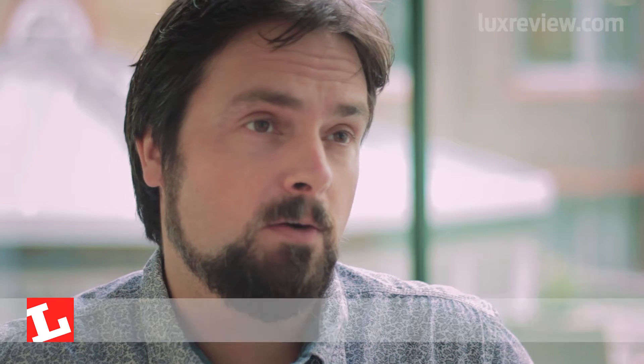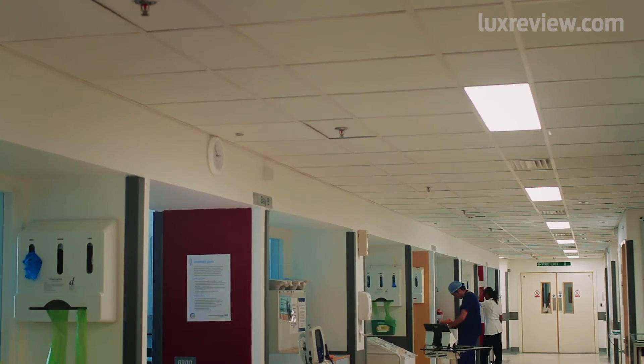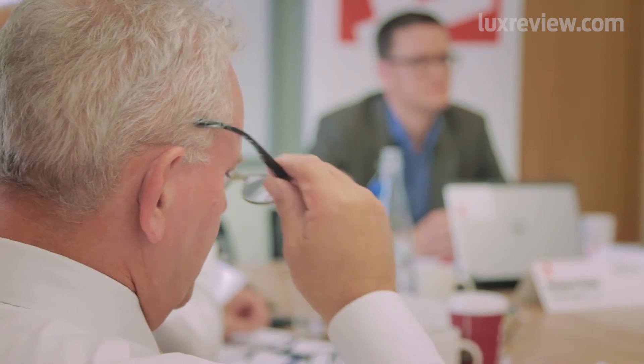Lighting within hospitals and across the healthcare sector is probably in many ways an underrated resource. A lot of people take the lighting for granted, and as a result there hasn't been as much upgrading and change as needed. There's huge amounts of energy saving potential, but also huge potential for improved patient welfare through lighting upgrades.